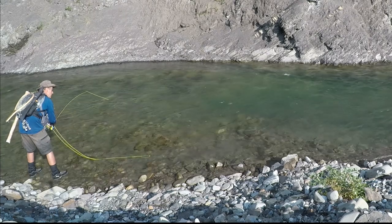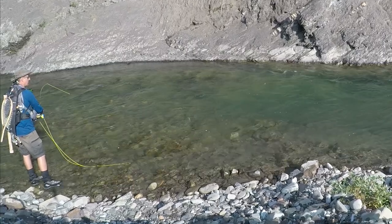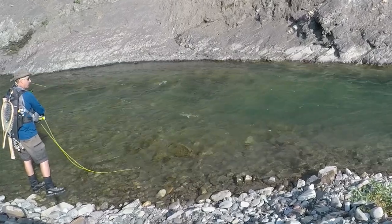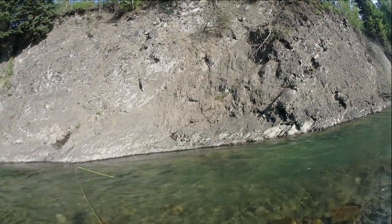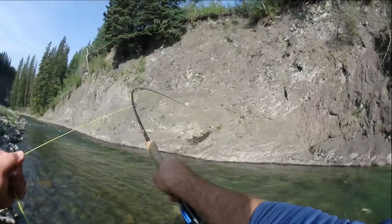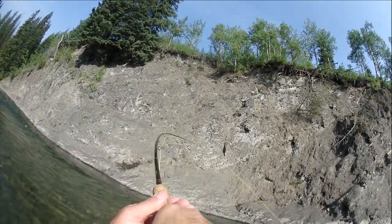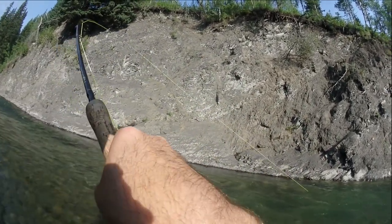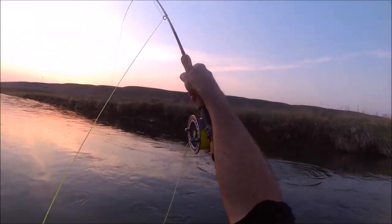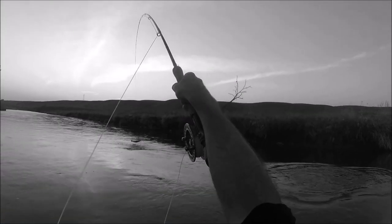Your heart jumps as you imagine that big trout coming out from its holding spot to look at your fly. Its maw opens and the line gets tight as it turns away with its prize. Your eyes widen as you raise your rod and see the bend formed by the weight of your quarry. Your adrenaline rushes as you feel the head shakes and the trout flies out of the water in its attempt to shake loose of your carefully crafted fly.